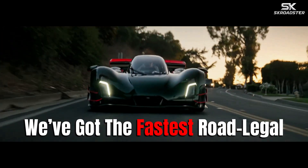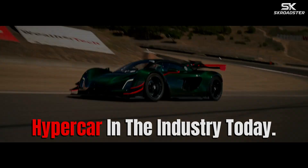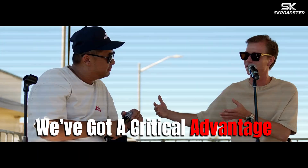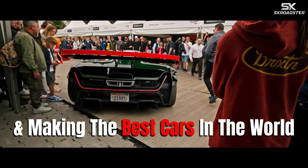We've got the fastest road-legal, crash-tested, road-homologated hypercar in the industry today. We've got a critical advantage in our court to keep making the best parts in the world and then making the best cars in the world.